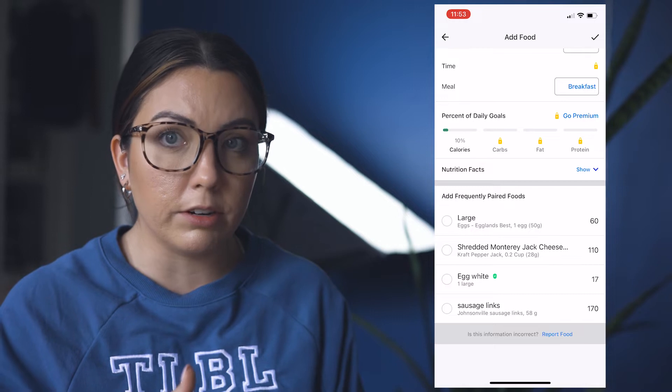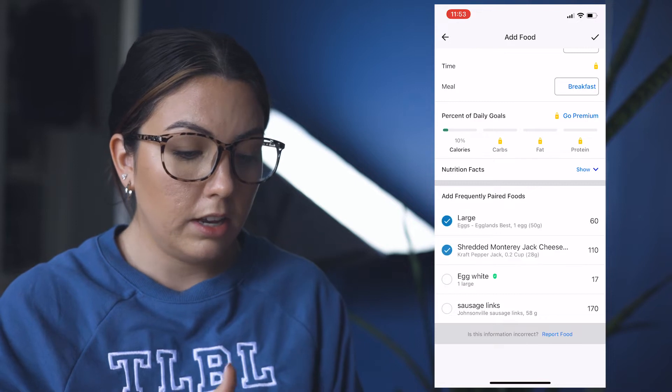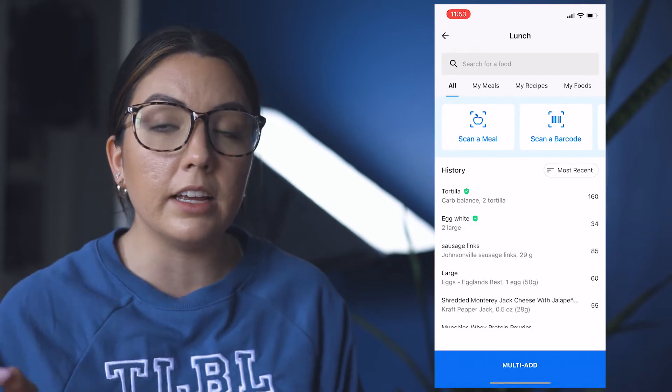Right here — 'add frequently paired foods' — that's a great way to make it much faster for you. Use that. It already knows breakfast burritos, and then I'm done. Boom. And then for lunch this week, I'm having steak bowls.